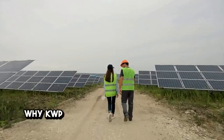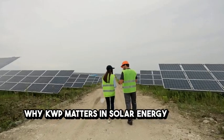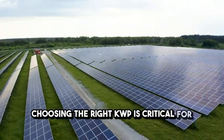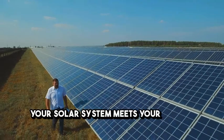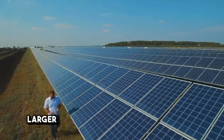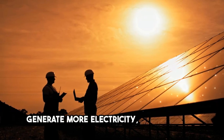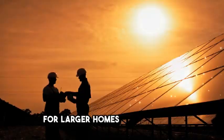Choosing the right KWP is critical for ensuring your solar system meets your energy needs. Larger systems with higher KWP ratings generate more electricity, which is ideal for larger homes or businesses.